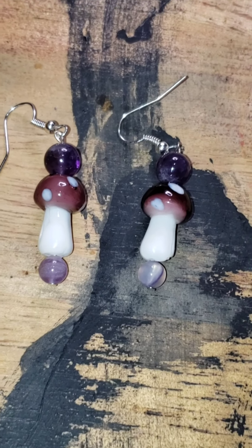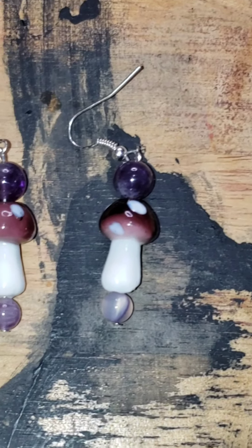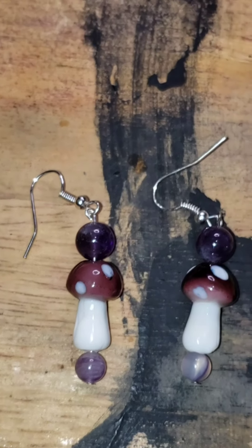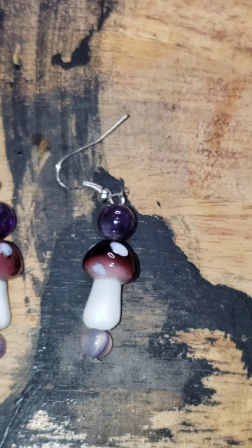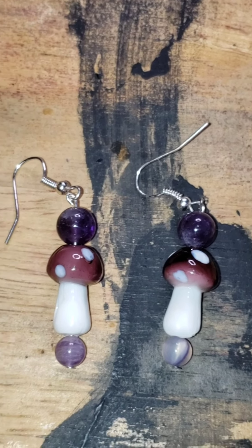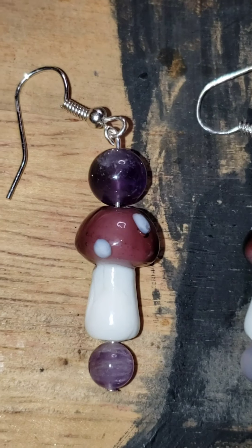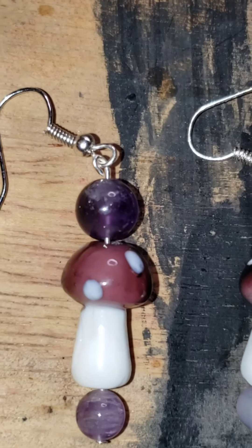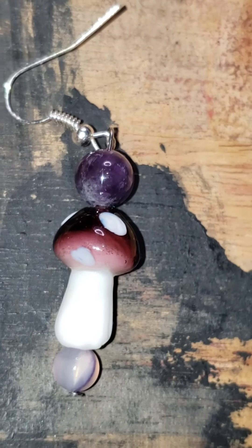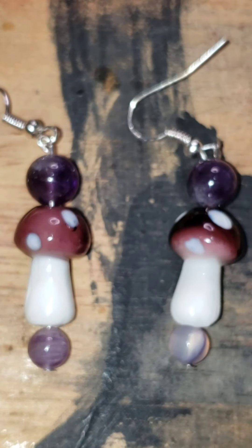Here we have the mushroom and amethyst earrings. Purple glass mushrooms and some amethyst beads. Those are six dollars for the pair. These are very pretty amethyst earrings.